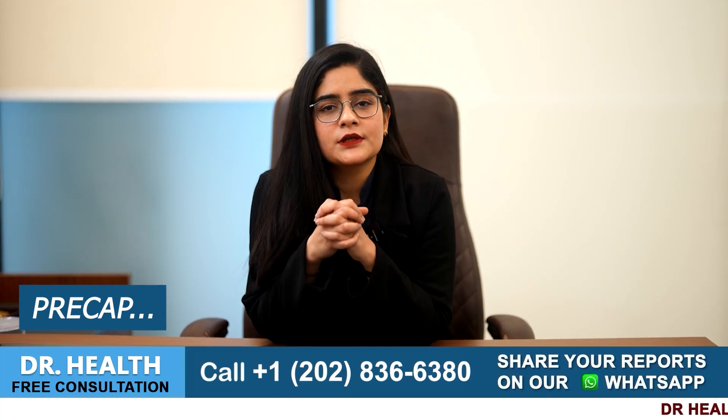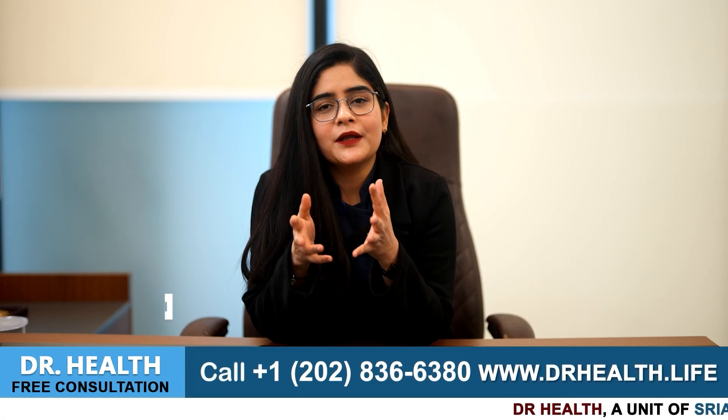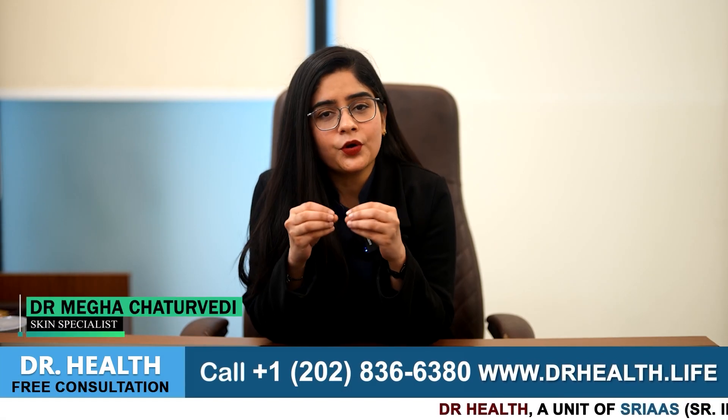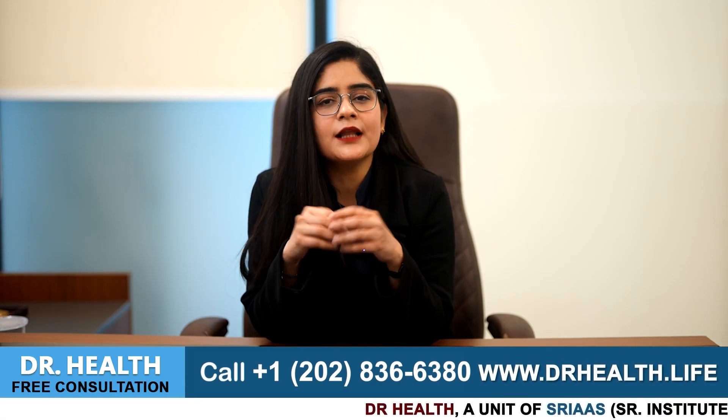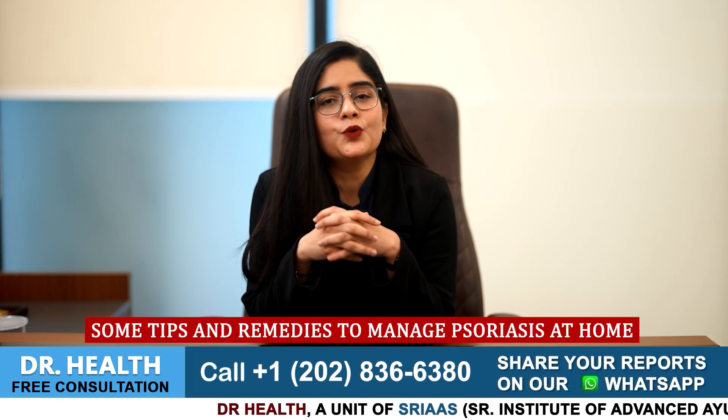Home remedies, natural moisturizers and oils for psoriasis patients. Hello everyone, I am Dr. Megha Chaturvedi from Dr. Health and today in this video I will share some tips and remedies to manage psoriasis at home.